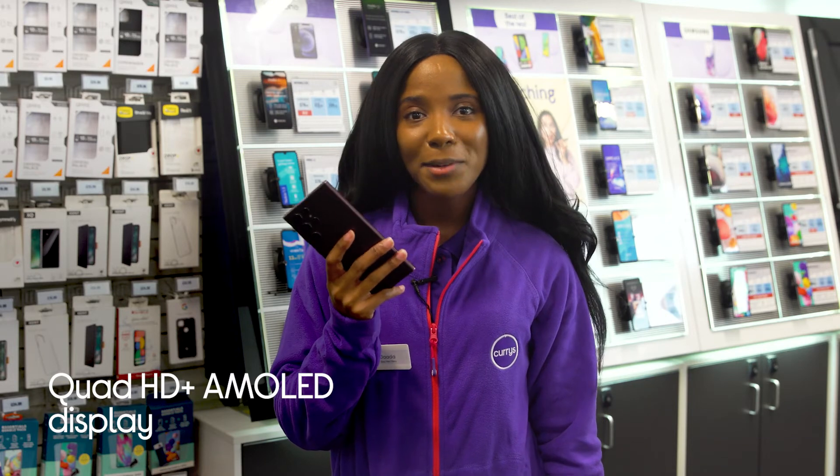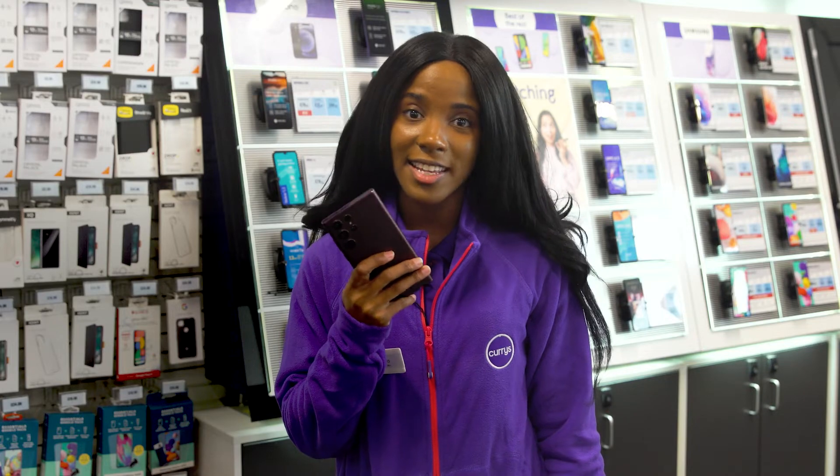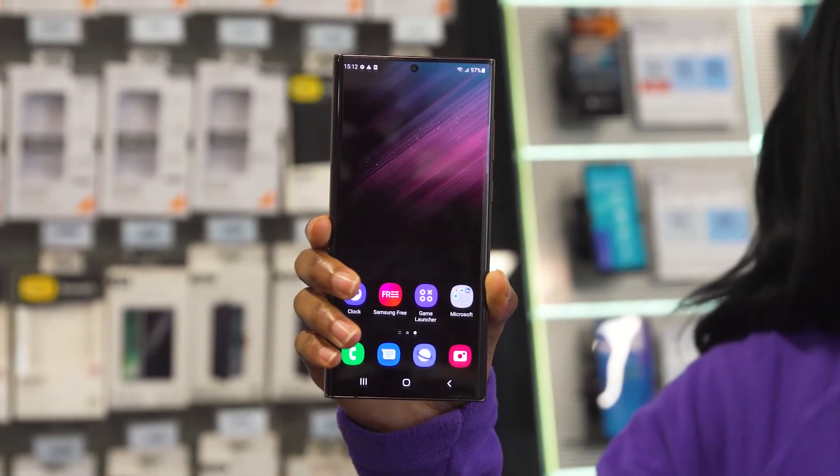Its Quad HD Plus AMOLED display packs every video and photo with stunning picture clarity and realistic colours to make sure every moment looks its very best.